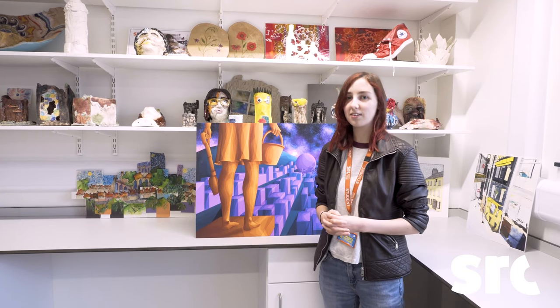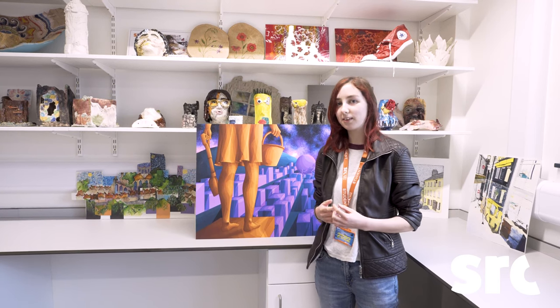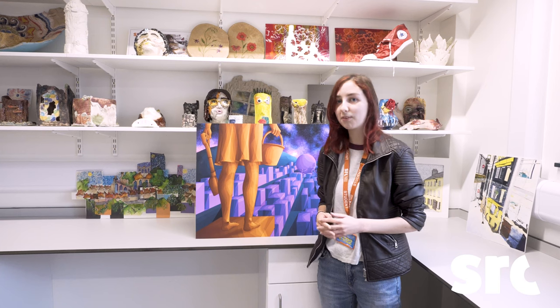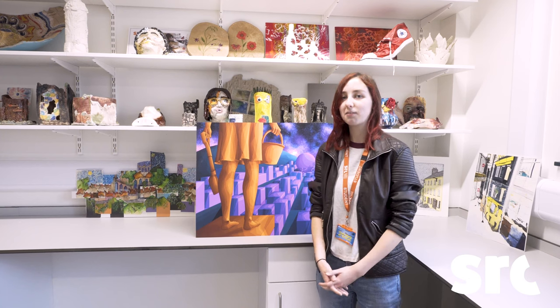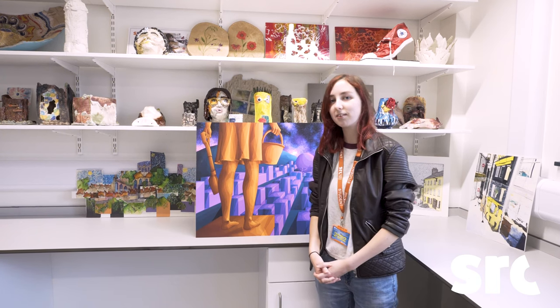I'm Zoe, a second year student in the art course at SRC RMAC. Being in this course gave me the opportunity to represent RMAC and the Borough in the campaign for RMAC City of Culture 2025. It's something I never expected to happen, but it was a new and interesting experience that I wouldn't have gotten anywhere else.